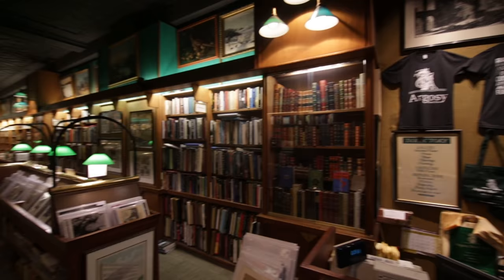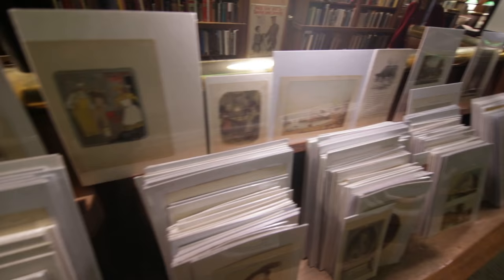The Argosy Bookstore has been around since 1925. That's when my grandfather started it, and it's been in this location on East 59th Street since 1964.